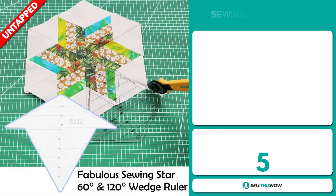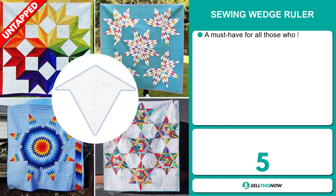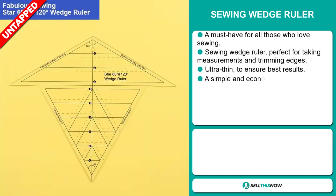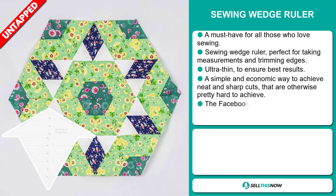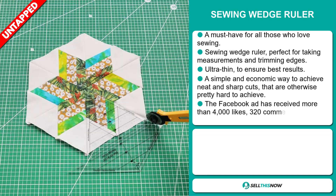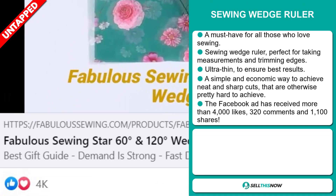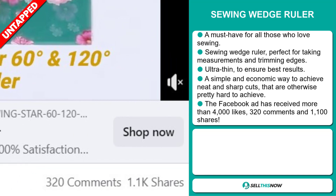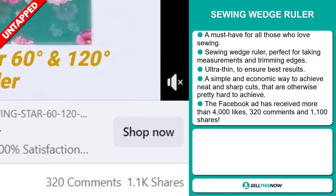Our next product is the Sewing Wedge Ruler. This is a must-have for all those who love sewing. The Sewing Wedge Ruler is perfect for taking measurements and trimming edges — it's ultra-thin to ensure best results. It's a simple and economical way to achieve neat and sharp cuts that are otherwise pretty hard to achieve. The Facebook ad has received more than 4,000 likes, 320 comments, and 1,100 shares.